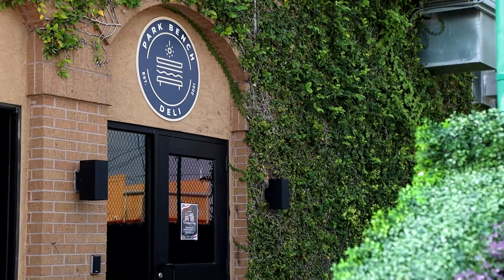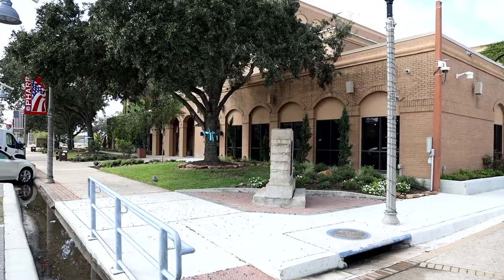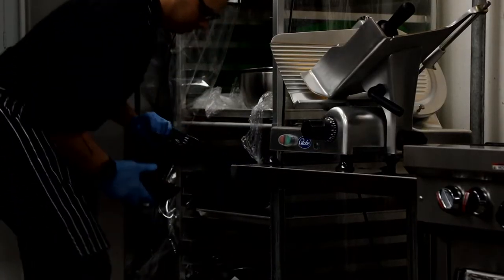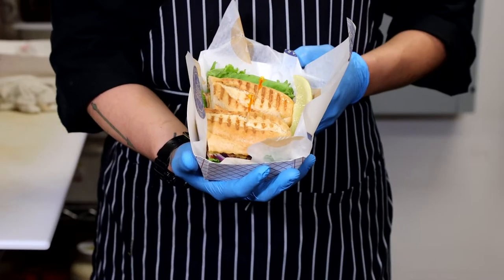It's the City of Far's best hidden gem — Park Bench Deli inside City Hall. This time, deli manager Alberto Salazar takes us behind the scenes and shows us how he creates one of the deli specialties, the Florence Sandwich.